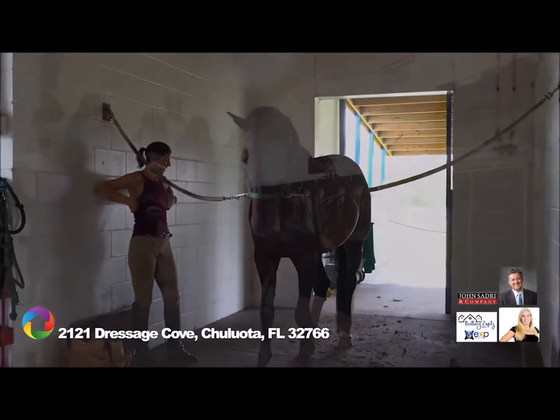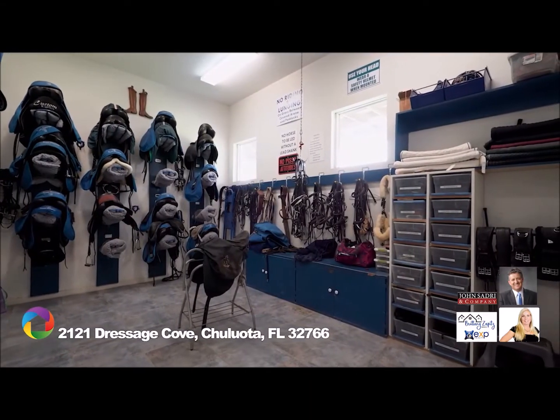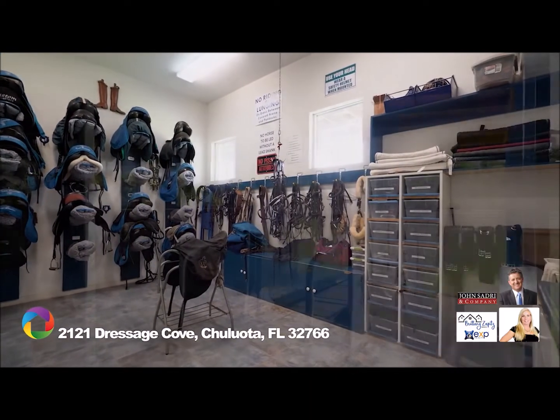Additionally, each barn includes an air-conditioned tack room, laundry facility, bath, feed room, and office space.